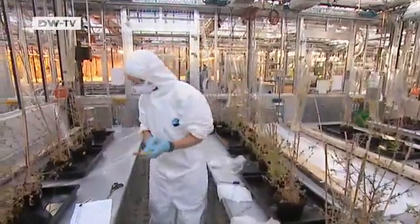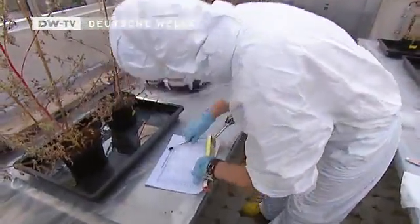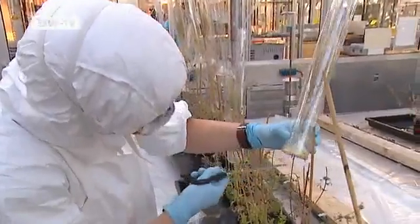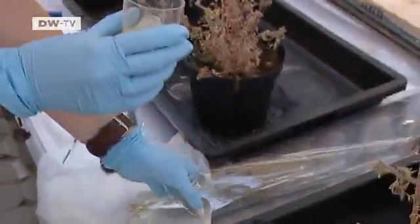The scientists need to wear protective clothing here in this greenhouse. The ragweed has already finished flowering, but the air is still full of pollen. At the German Research Center for Environment and Health, scientists are seeing how climate change is affecting pollen and seeds.